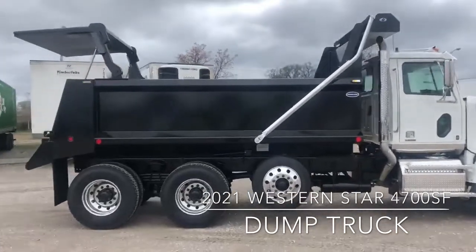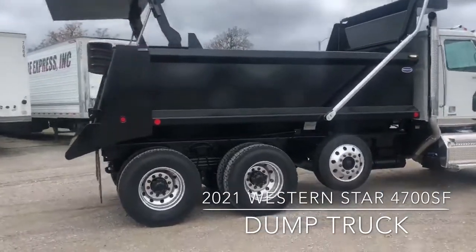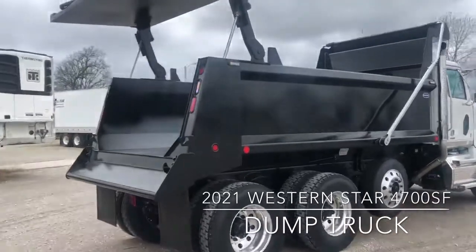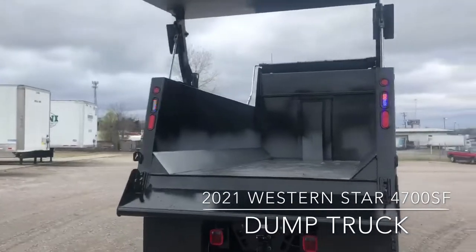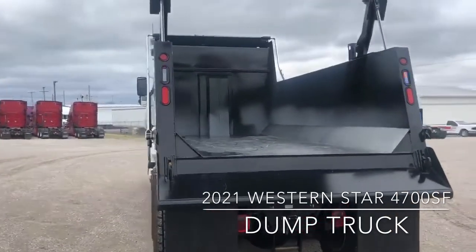13.2 steering prop, 16-foot DuraTuff SD dump body with high-lift tailgate delivered completely out of the way for when hauling large debris or riprap. This is all 3/16th AR450 steel.